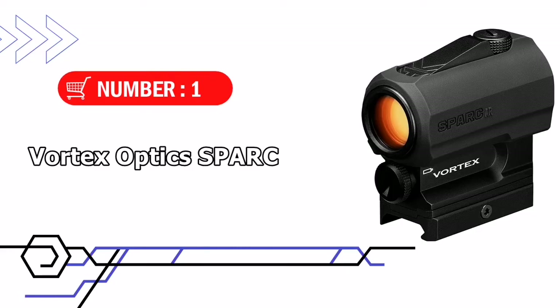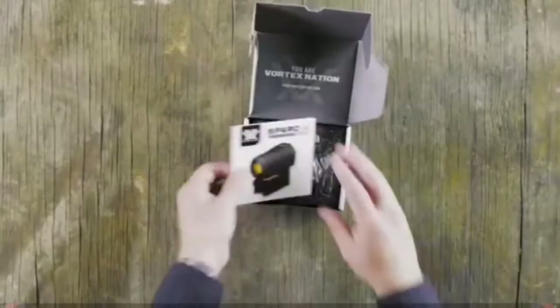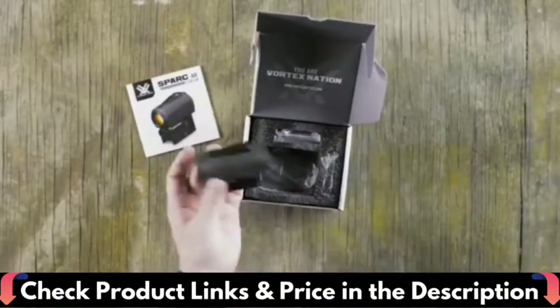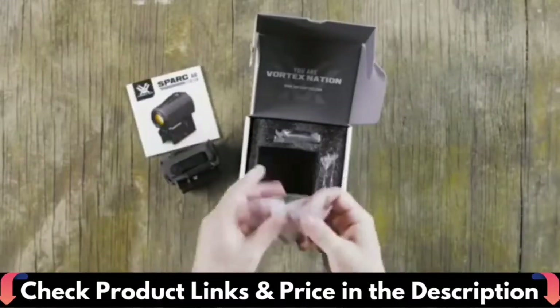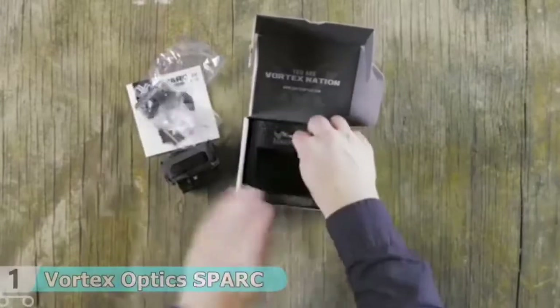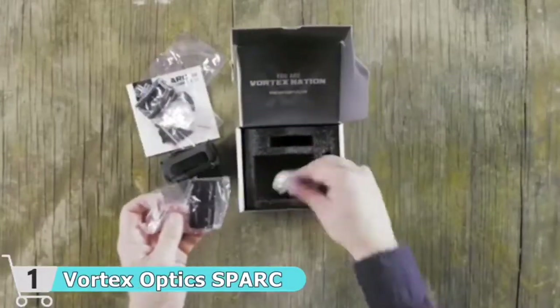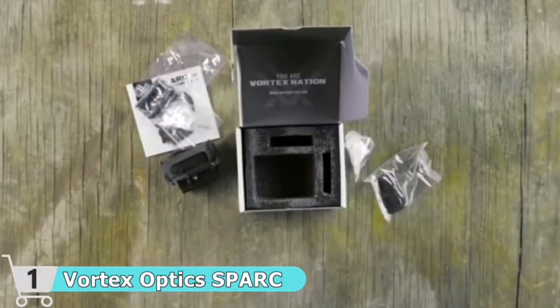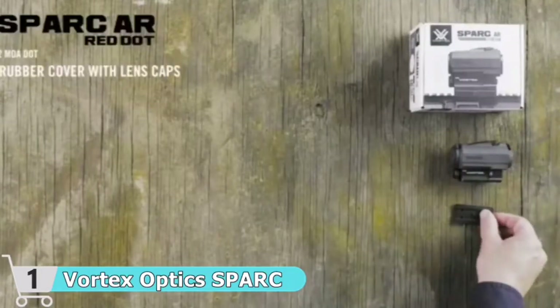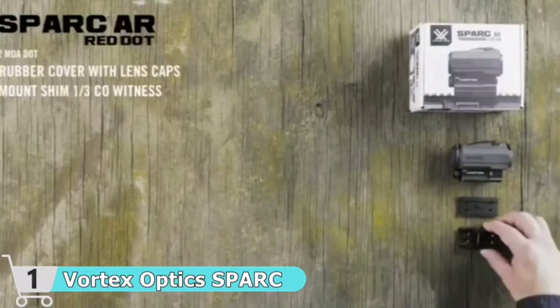Our first choice is the Vortex Optics Spark Red Dot Sight. The most important features of the Spark are its dependability, accuracy, and clarity. The AR2 is a step up from the popular and well-regarded Spark AR1. The updated Spark features rugged construction that's still compact, with a lightweight form factor. The 2 MOA dot is as easy as point and shoot — it's quick to acquire in close quarters, but fine enough for pinpoint accuracy at extended ranges.